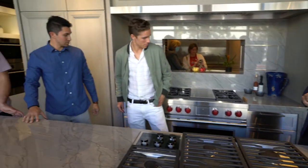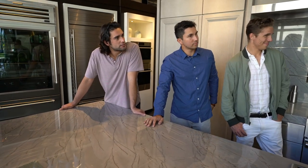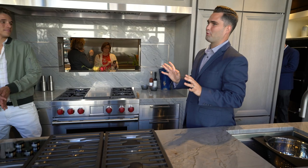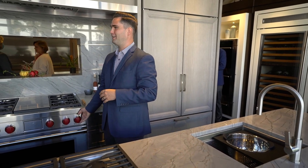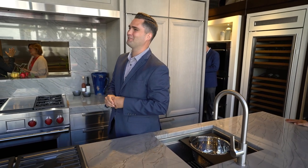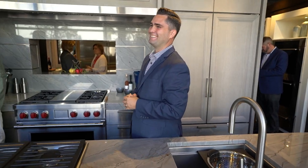The red knobs can actually match any room. When you get your Wolf range, even if you want the stainless steel or black knobs, you want to keep the red ones too — Christmas comes once a year, Fourth of July, special occasions. Put on the red knobs for the occasion — it's built-in decoration.